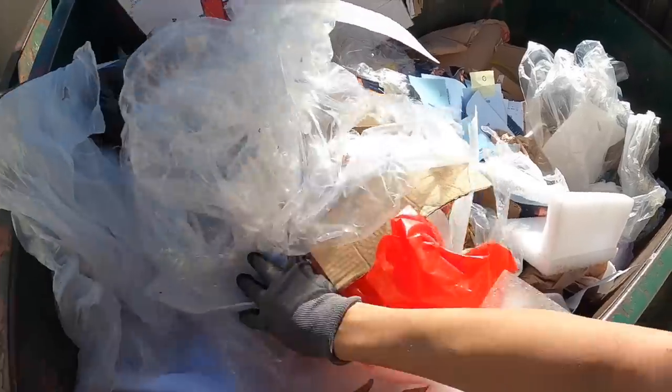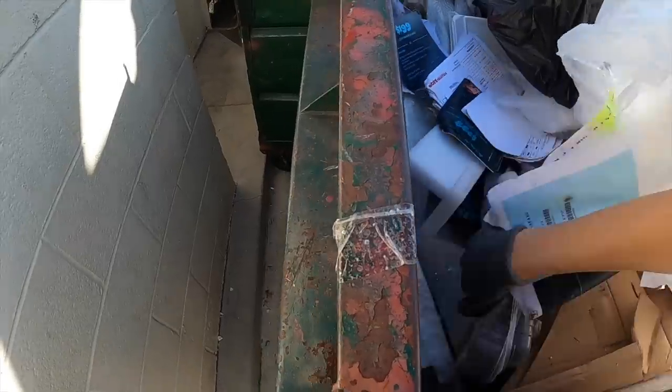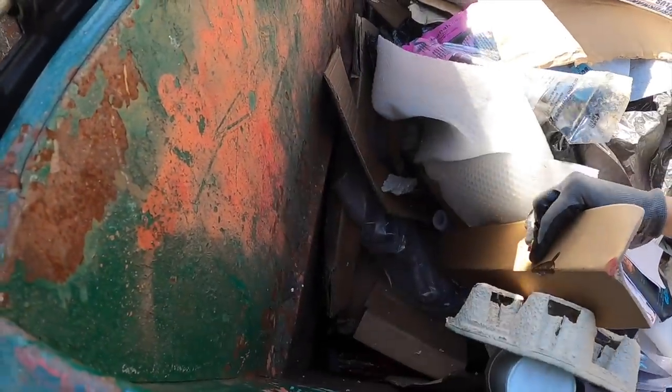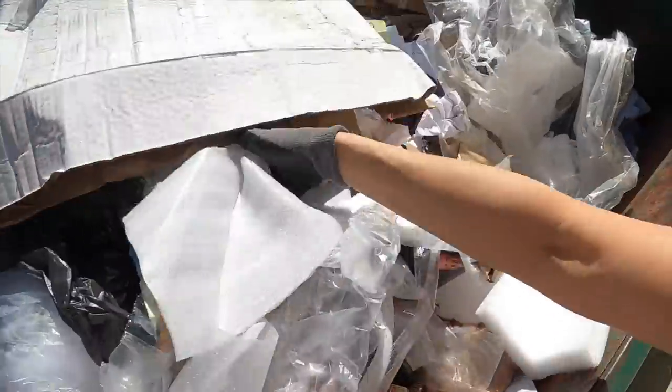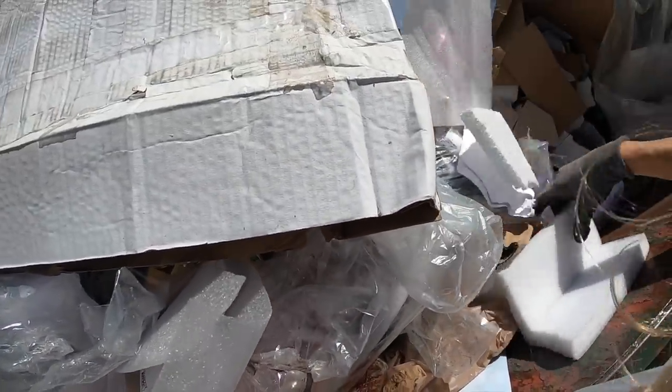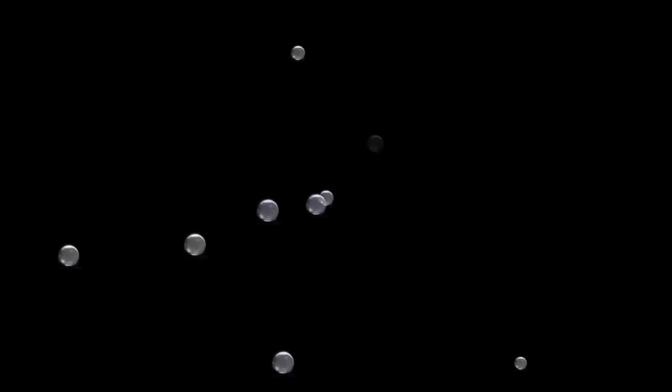All right, on to the next. This is a big mess - oh my goodness. I haven't seen any good stuff. That's the next one - I'm gonna do the next one.